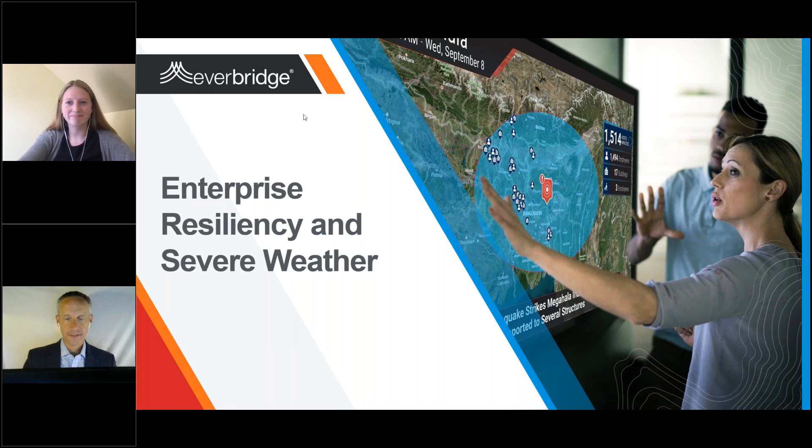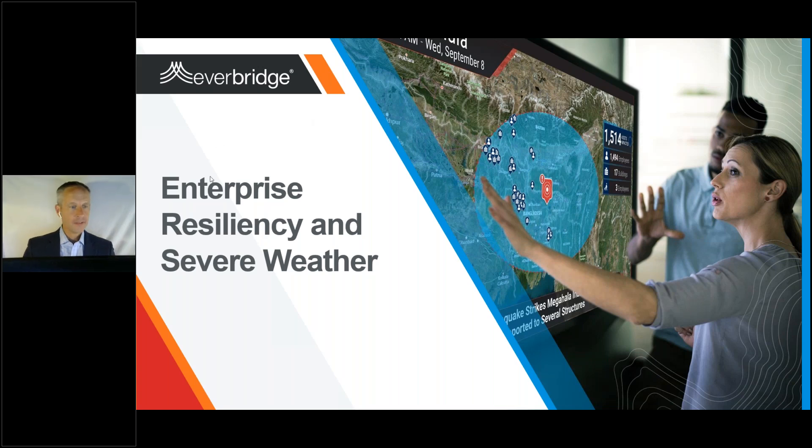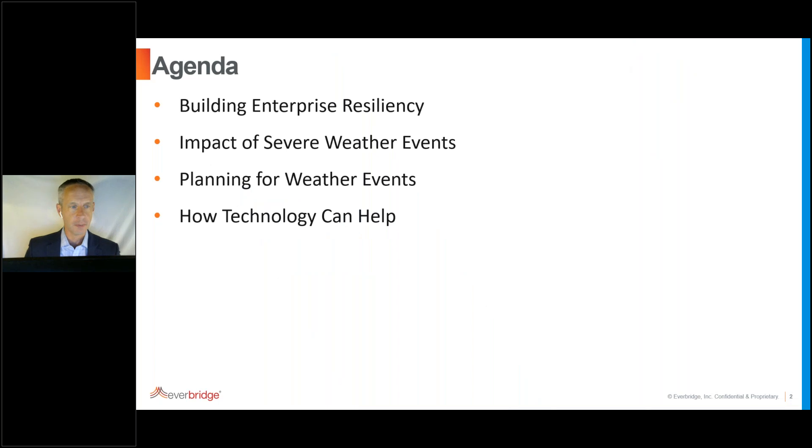Thank you everybody for joining us today. We're going to talk about enterprise resiliency and then move quickly into severe weather — the impact it can have and the steps you can take to prepare. Towards the end, we'll go through some of the changes in technology and how you can use them to help prepare and mitigate weather events on your businesses.